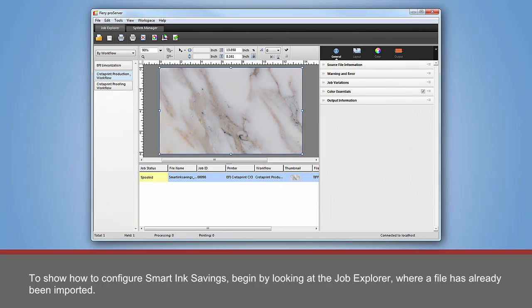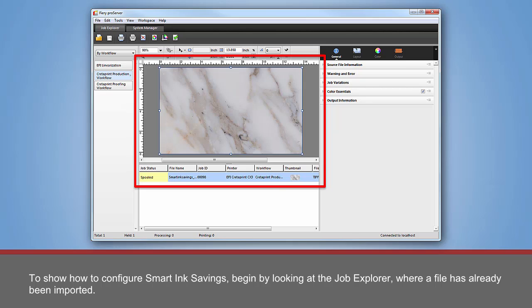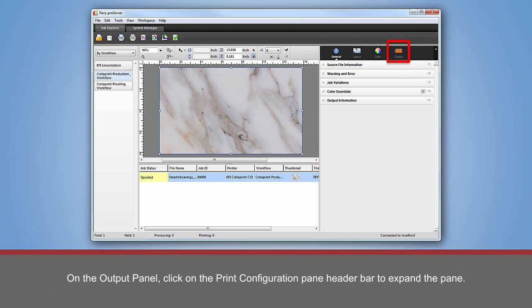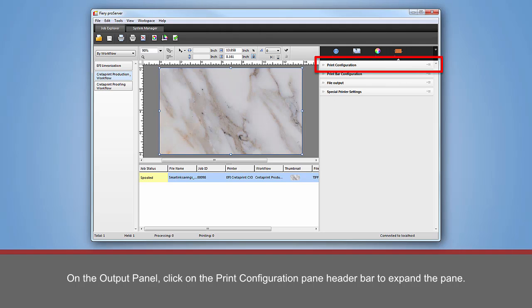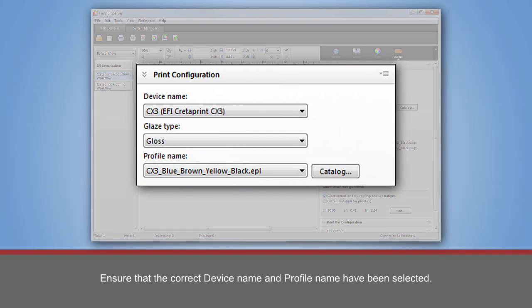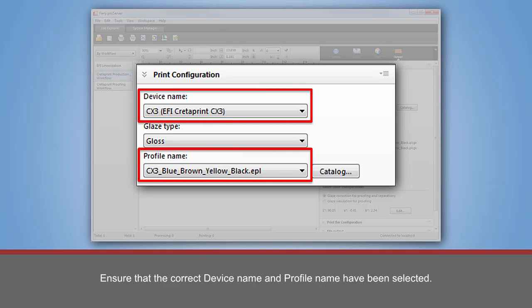To show how to configure Smart Ink Savings, begin by looking at the Job Explorer, where a file has already been imported. Turn your attention to the Property Inspector on the right-hand side of the Job Explorer. With the job selected, start by clicking on the Output icon. On the Output panel, click on the Print Configuration Pane header bar to expand the pane. Ensure that the correct device name and profile name have been selected.